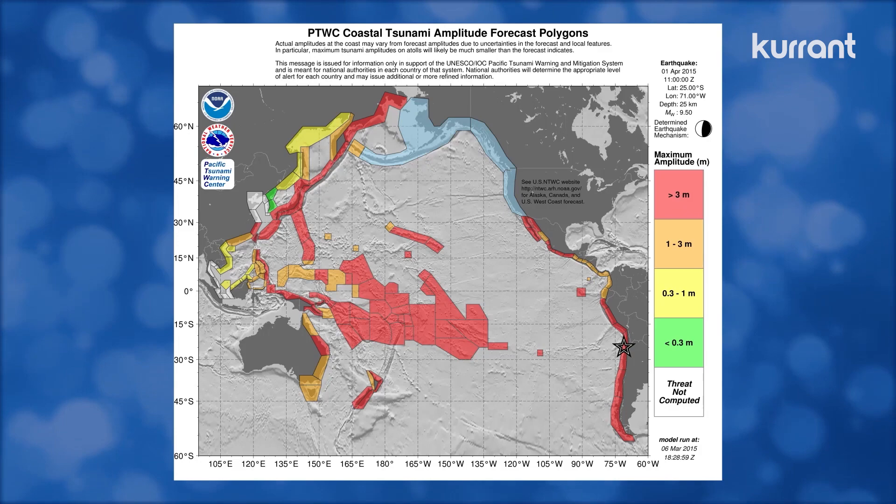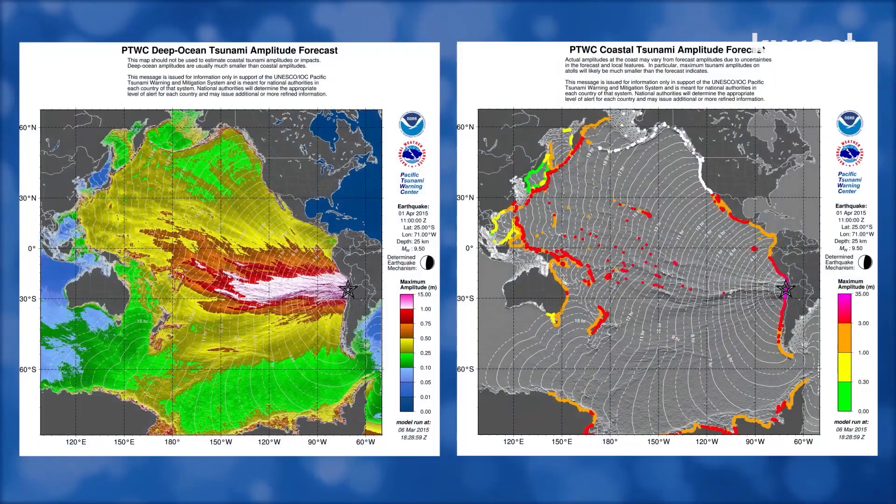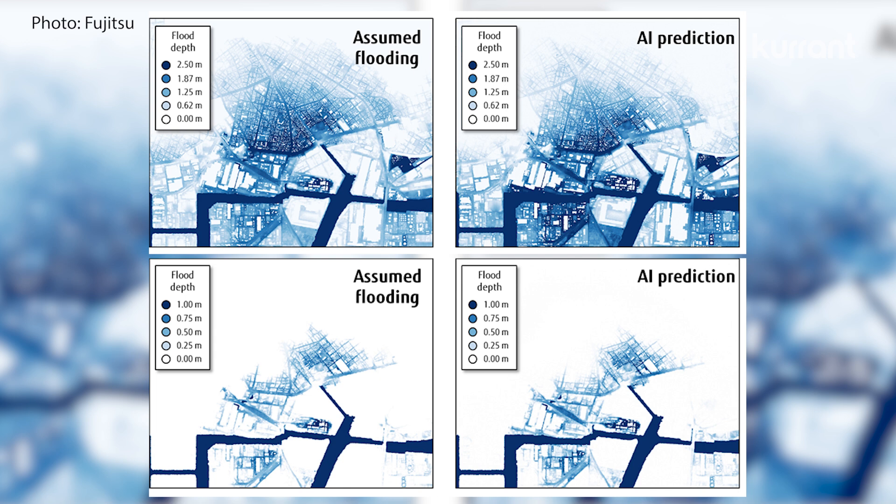Most tsunami warning centers today still rely on deterministic physics-based simulations like NOAA's MOST or Japan's Tsunami M2. But now, AI is starting to show how it can help with simulations for more accurate predictions of possible tsunamis and their effects. For example, Tohoku and Tokyo universities and Fujitsu developed an AI model with the Fugaku supercomputer in 2021 to predict tsunami flooding in near real time.